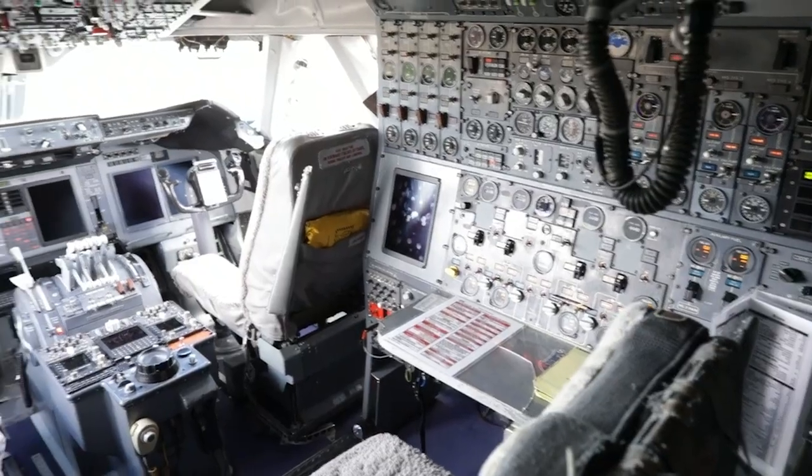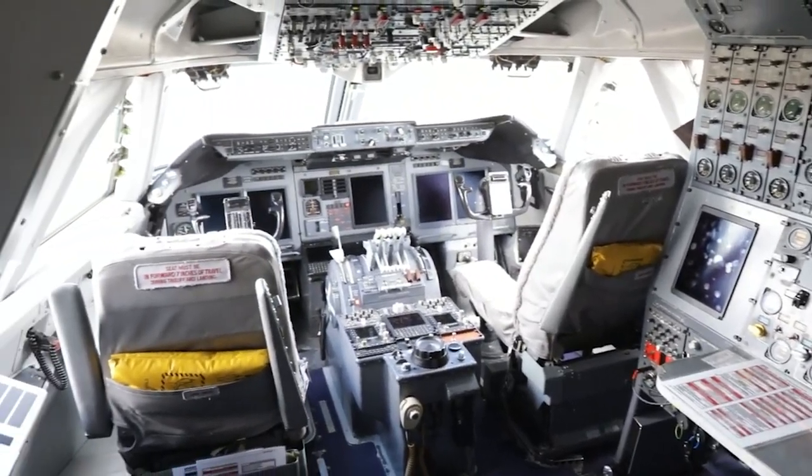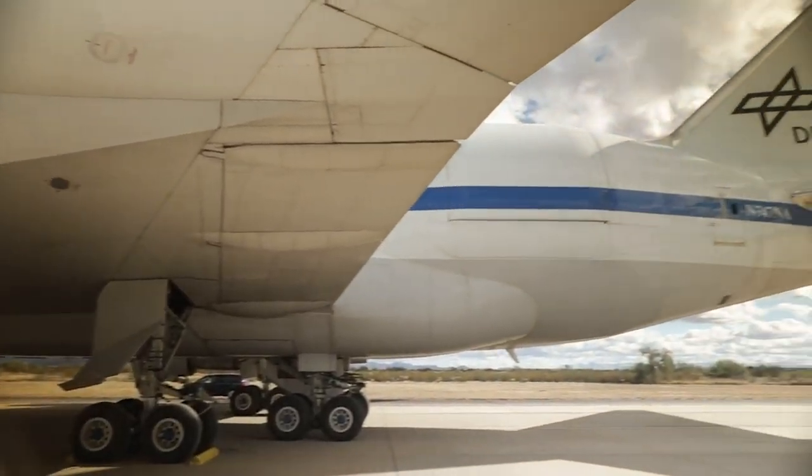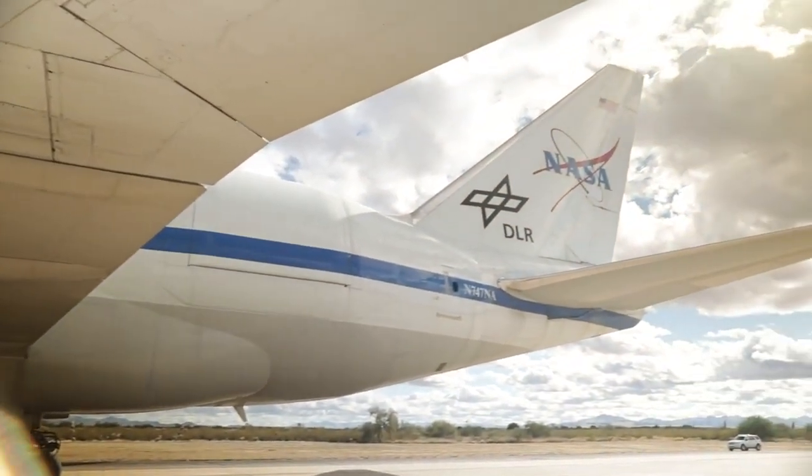Though its flying days are over, SOFIA has secured a lasting place in history as one of the most remarkable observatories, providing invaluable insights as one of the world's greatest celestial observers.